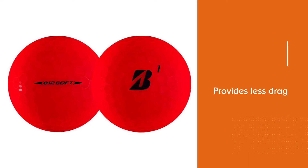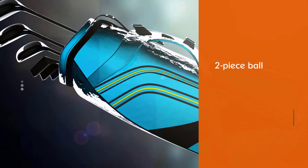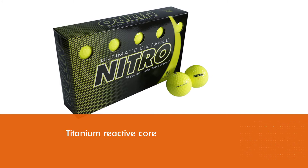Number three: Nitro Ultimate Distance golf ball. This is a two-piece ball with a titanium core. As we know, the more layers a ball has, the softer it would be. It has a titanium reactive core giving it speed, and is covered with a surlyn outer cover that will allow you greater control.